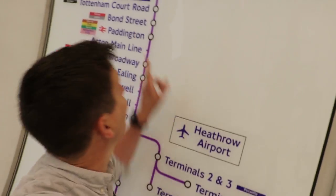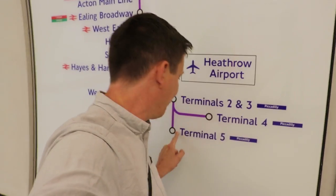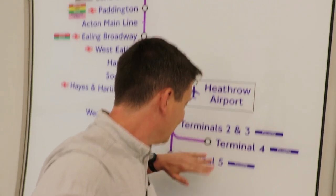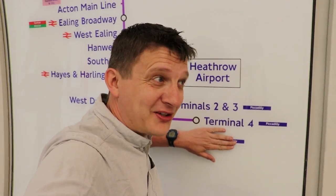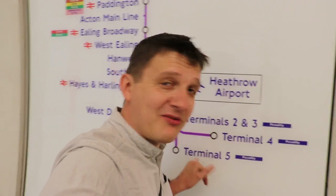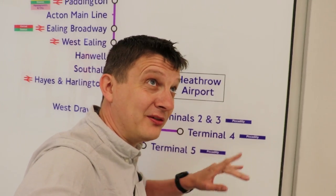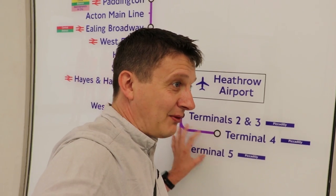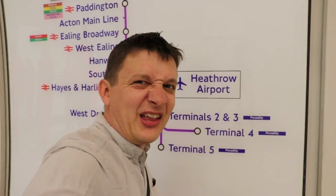For platform B, the westbound platform, they've already put on the map that it's going to Terminal 5. Don't forget that the line opens in stages — when it opens in December 2018, trains aren't going to be running through Terminal 5. So expect this to be blocked over until December 2019, when the line will be running to Terminal 5. They've obviously put it in so they don't have to put the sign in twice.